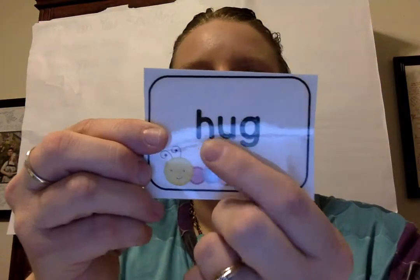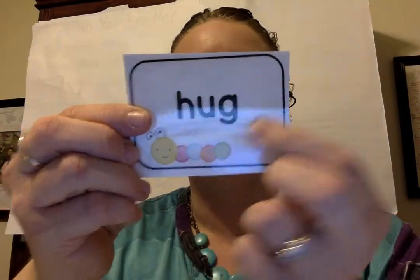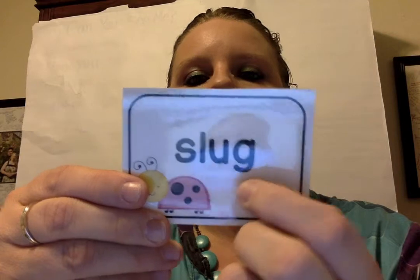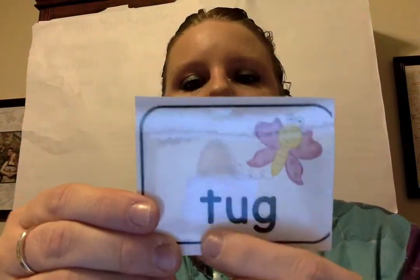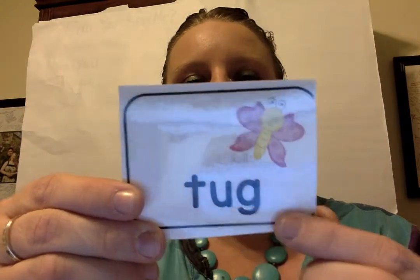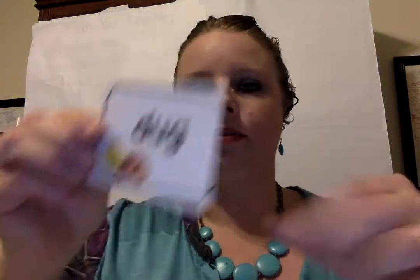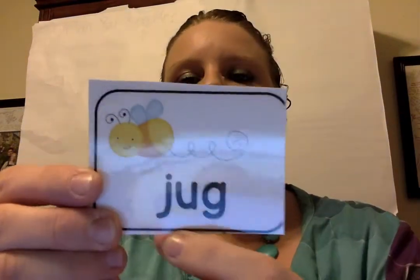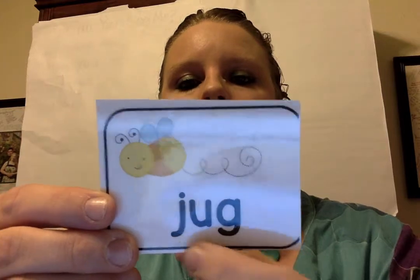H-u-g. Hug. Sl-u-g. Slug. T-u-g. Tug. D-u-g. Dug. J-u-g. Jug.